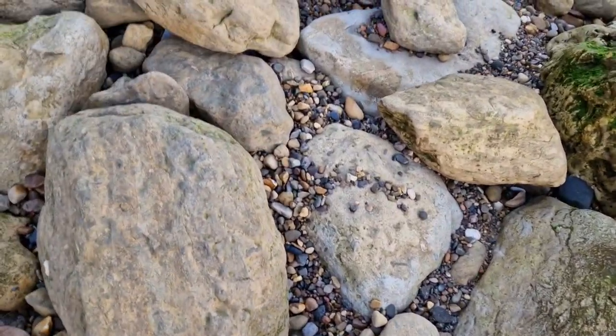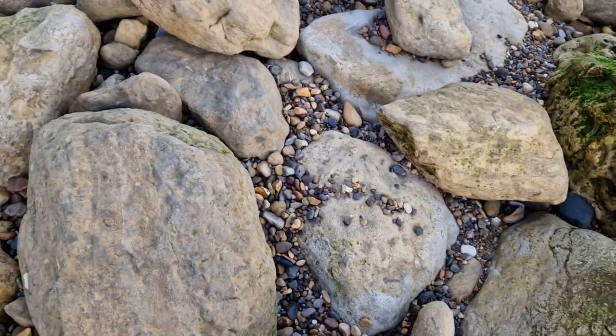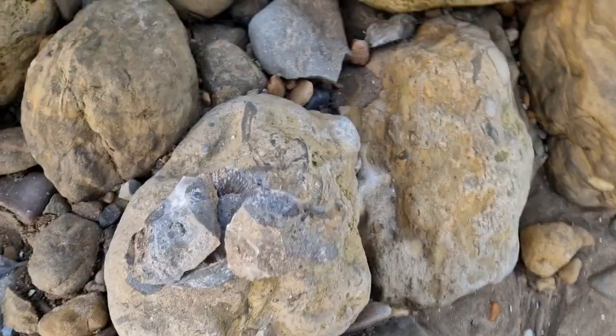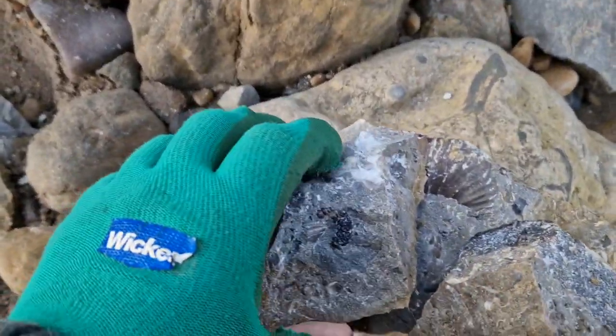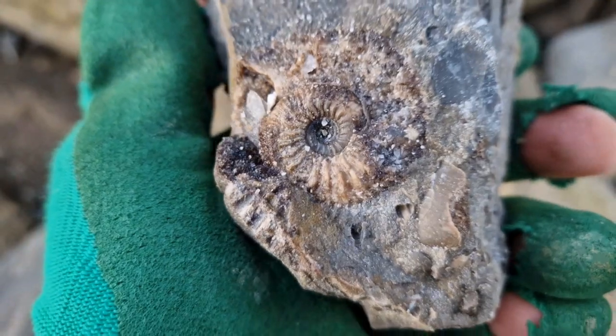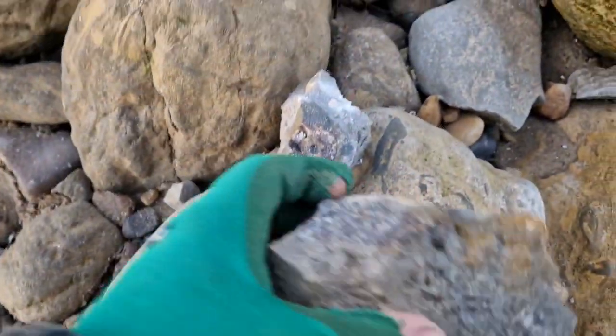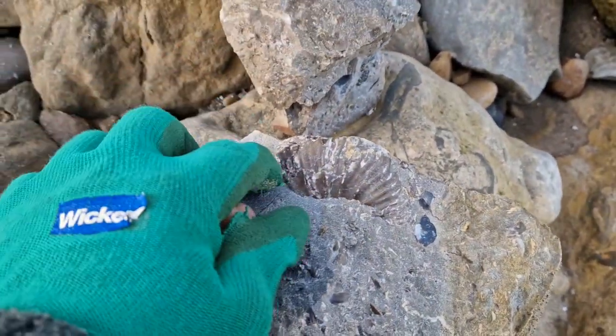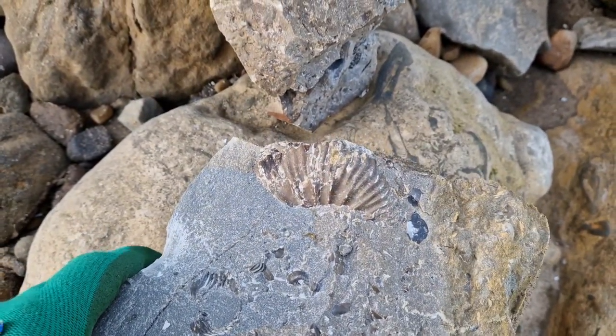Down there — is that a nodule? Possibly. We'll give it a bash and see. I've found a few. There's a few little Cardioceras in there. A little one in there — I might break that down a little further. That looks like it might be a big one. Let's hope.